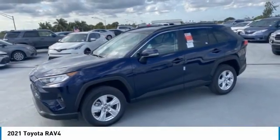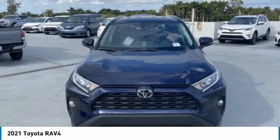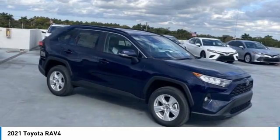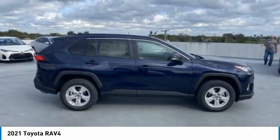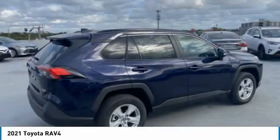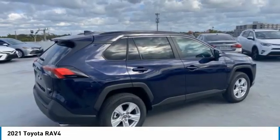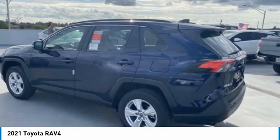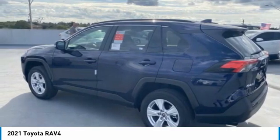We are pleased to show you the 2021 RAV4. The RAV4 is one of the most fuel-efficient SUVs in its class. Versatile and efficient, the RAV4 mixes the comfort and drivability of a sedan with the benefits of an SUV. This highly evolved, well-packaged crossover SUV lets you have it all.